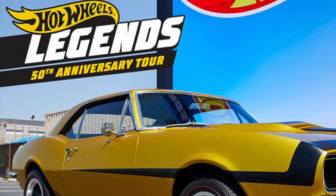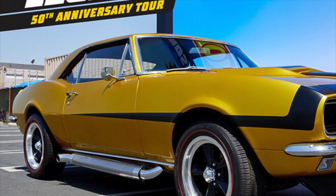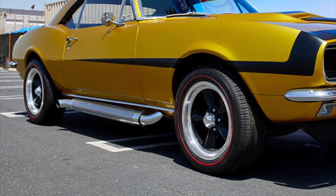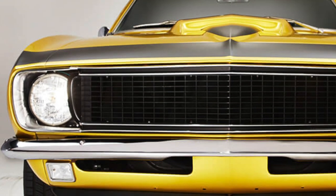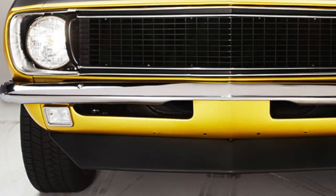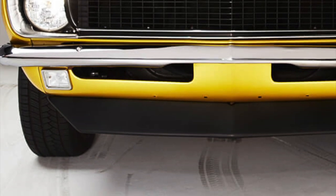Coming in at number five is the 1967 Chevrolet Camaro RS. Not one, but two of these Camaros were built in 2017 for the Challenge Accepted the Drive campaign by Hot Wheels. One of them was made as the hero car for close-up shots of things like the interior and other detailed design features. The second one was built as a high-performance car for action scenes.